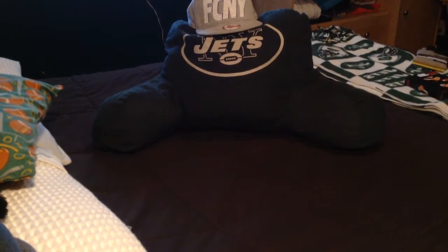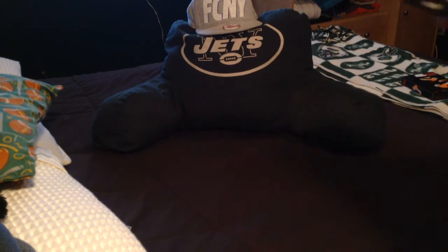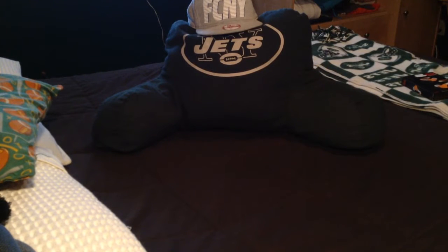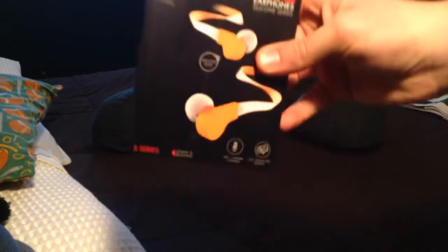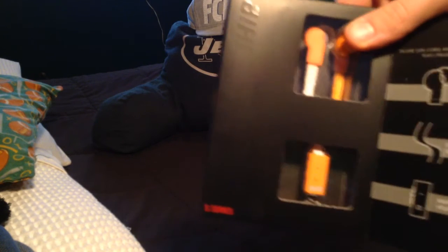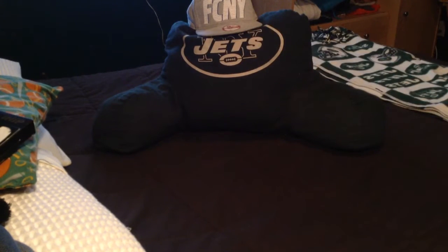Got some Nike winter gloves — love these. Also got some True Fit thermal socks; I suggest picking these up if you're in the cold, they're really warm. And I got some DJZ headphones — I have no clue what they are, but whatever. Moving on.